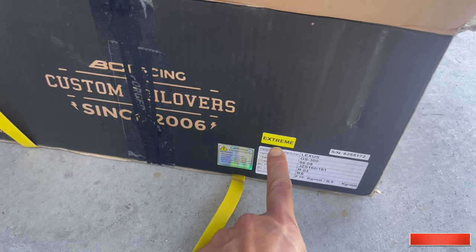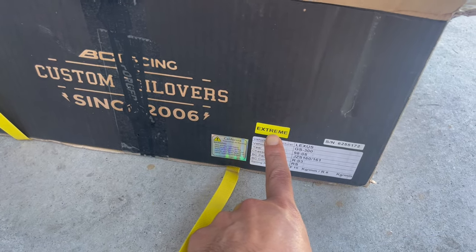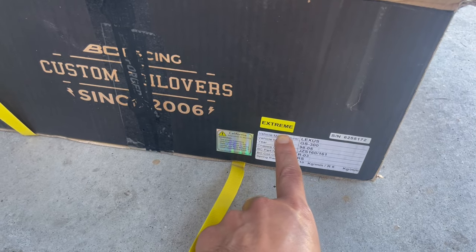I considered ordering directly from BC Racing just to make sure I was getting the right set, even if I had to pay an extra $50. Luckily, I found the BC Racing Amazon store, and oddly BC Racing through Amazon is cheaper than through their own website, with free shipping as well. I ordered a set and got one that said 'extreme' again — with that yellow tag — just like the first set from MAP Performance. This time I decided to get to the bottom of it.